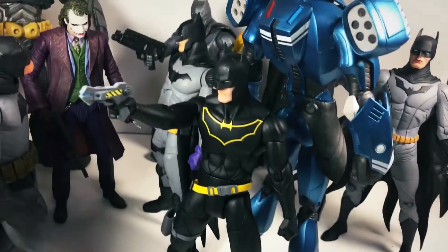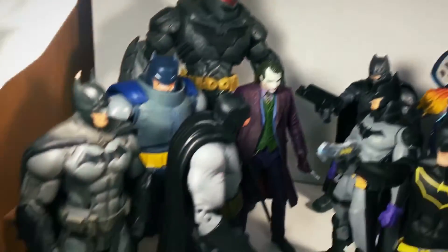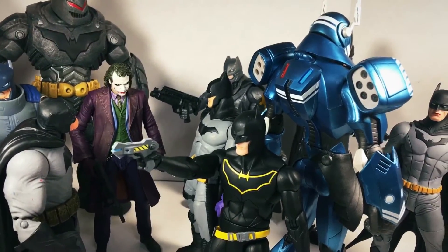Overall, great additions. I'm happy to have both of these in the toy collection now with my other pantheon of Batman toys. Gotham is safe tonight from all terrors because I got the Batman squad.